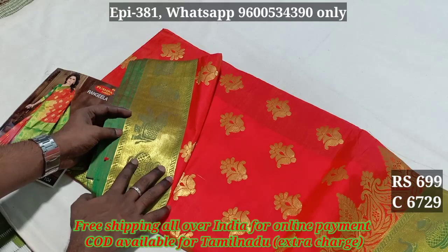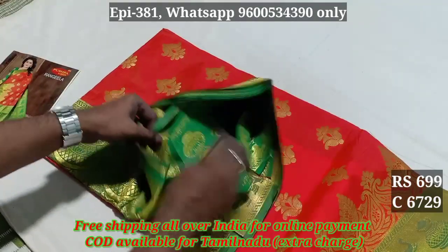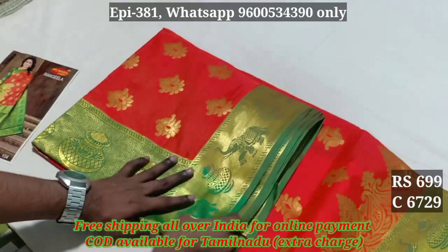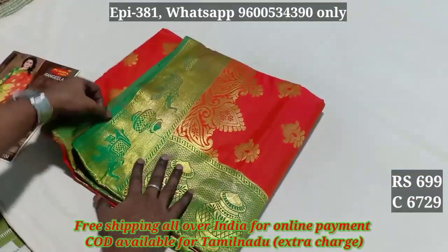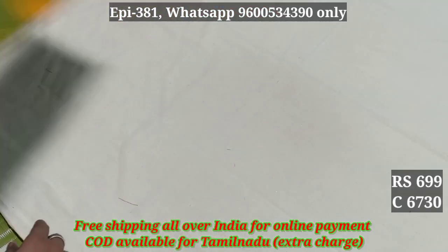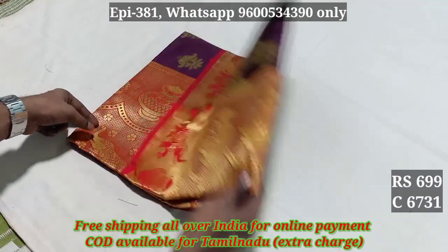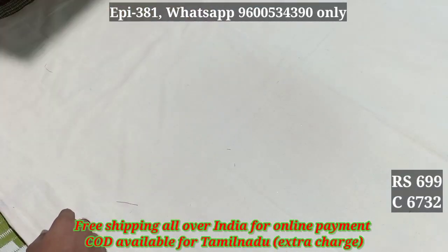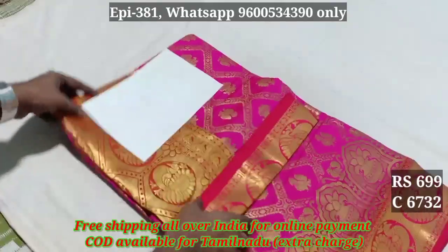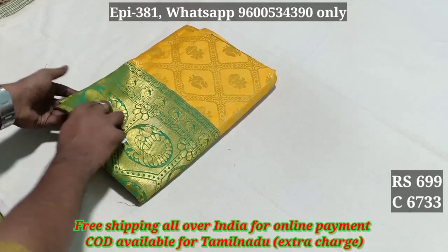The blouse is a contrast color. Code 6729, 6730, 6731, 6732. The blouse is a contrast color. Code 6732 again.